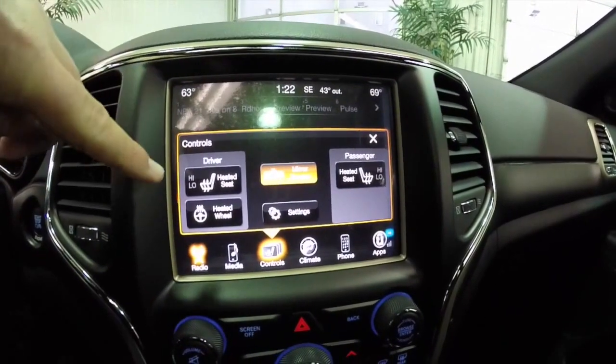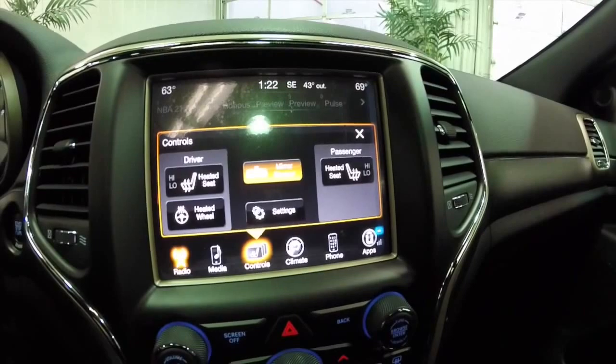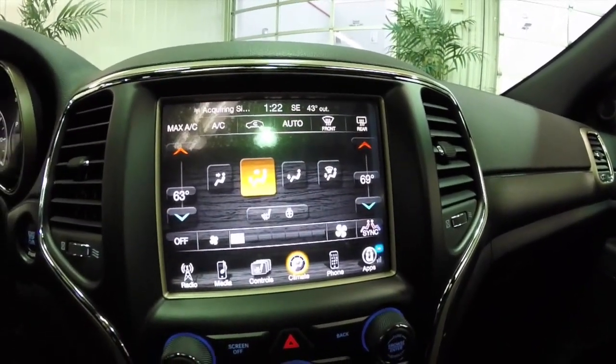This vehicle is equipped with heated seats and a heated steering wheel. The automatic dimming rearview mirror has integrated microphones for the Uconnect system. Dual zone climate control.